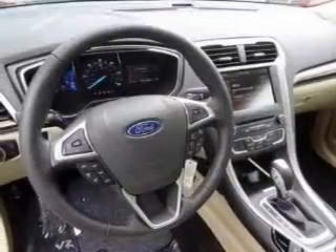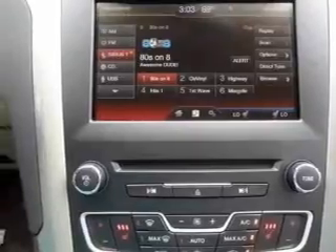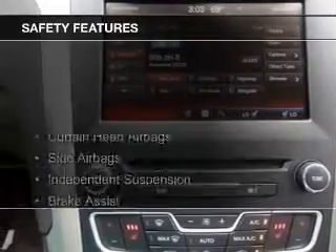Also included are Sirius XM satellite radio, digital audio input, steering wheel controls, and memory seats. Safety was made a priority with these features.